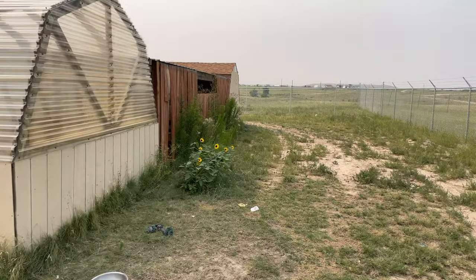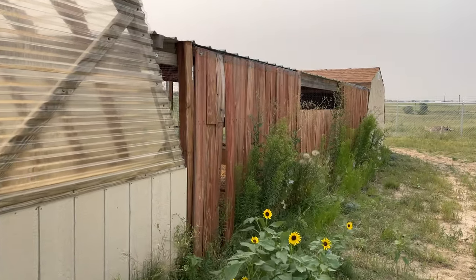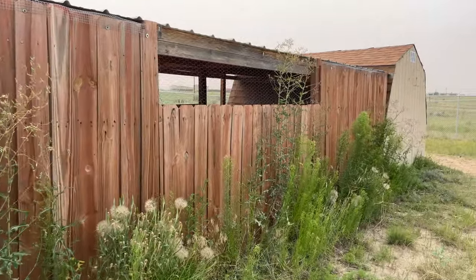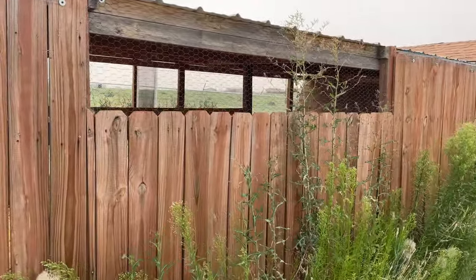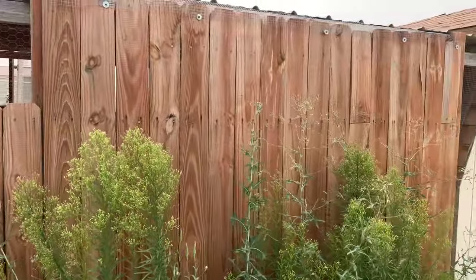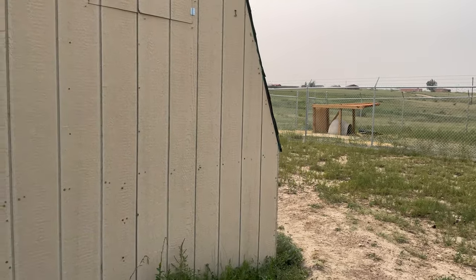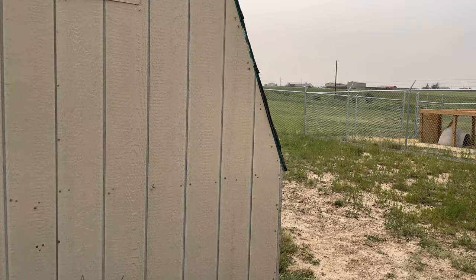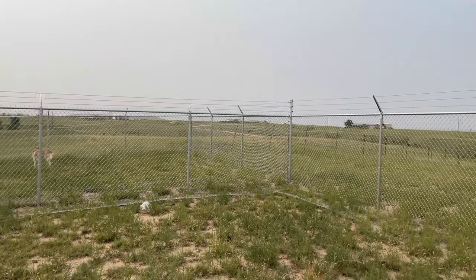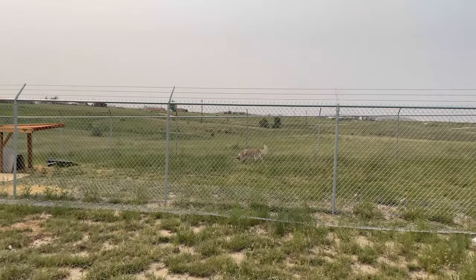I have about six thousand square feet here, which gives them room to run in this part of the containment. One of the previous owners built this little covered area that they use for shade and shelter. This is a separate containment area in case I ever need to separate any of them — it also has dig guards and lean-ins to keep them in.